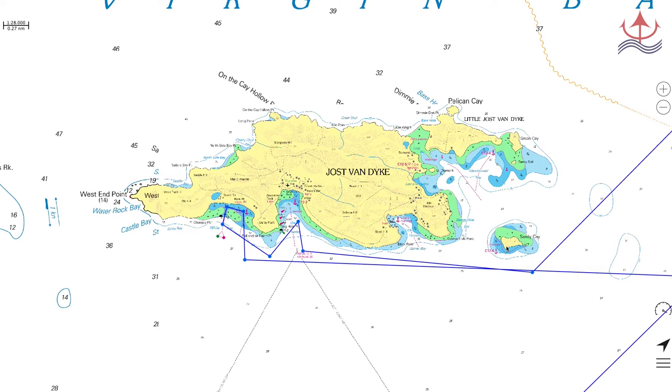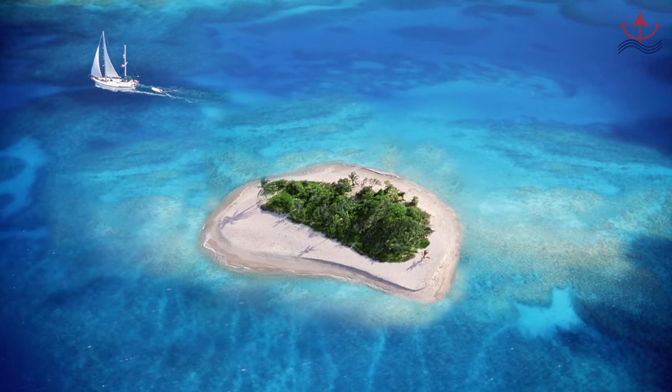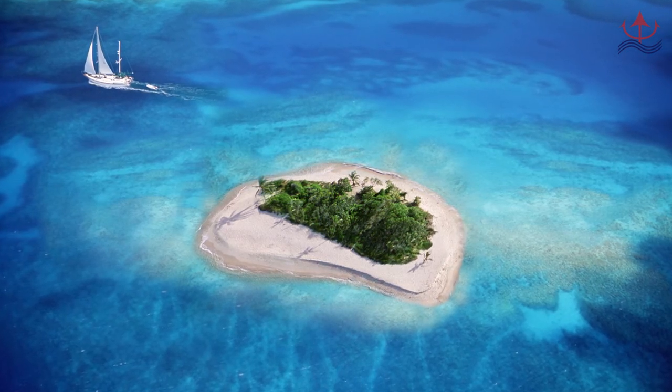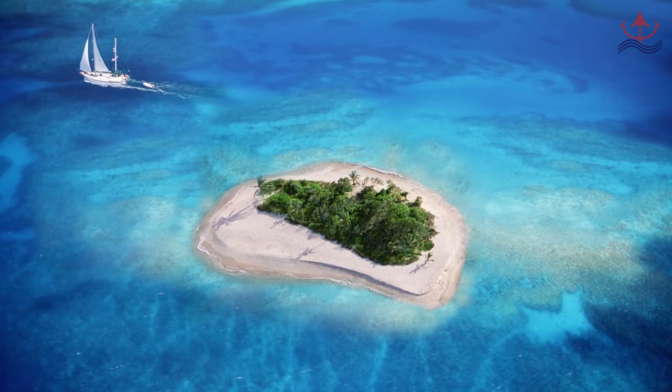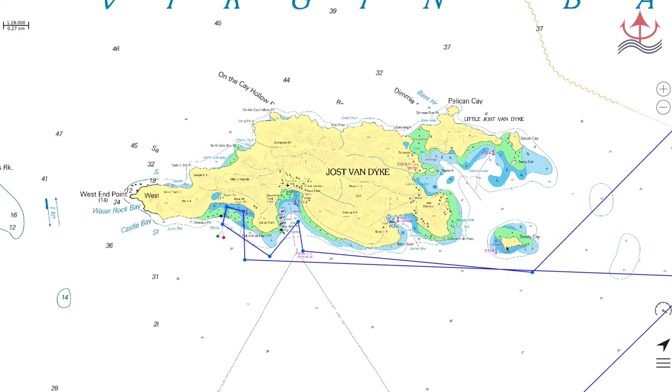Sandy Key — just when you think things can't get any better or more picturesque, Sandy Key pops up. Again, there's nothing here but the sand, the turquoise water, and the interior greenery, which are an irresistible draw. Again, this is very exposed and a day anchorage only, suitable for optimal conditions only.